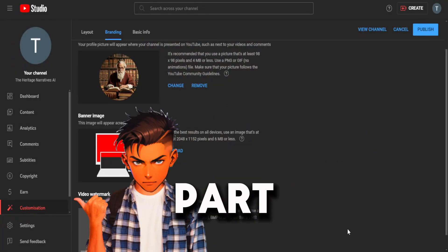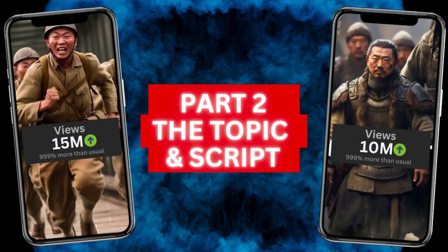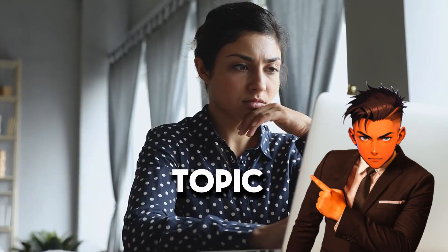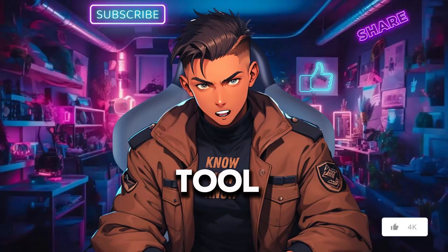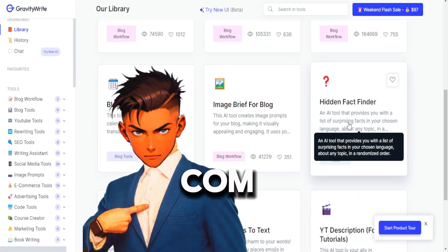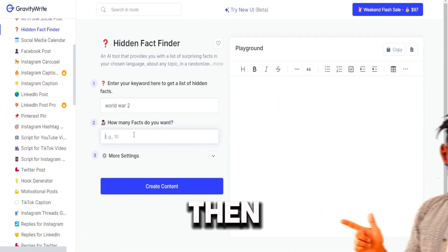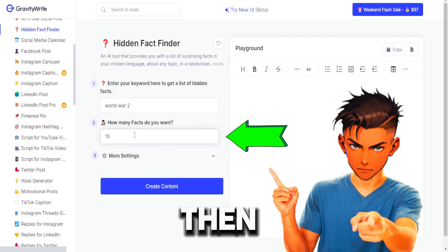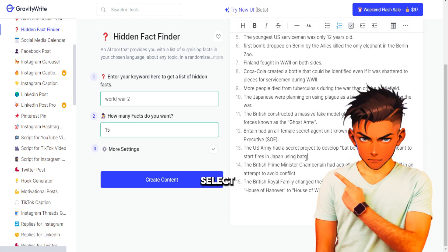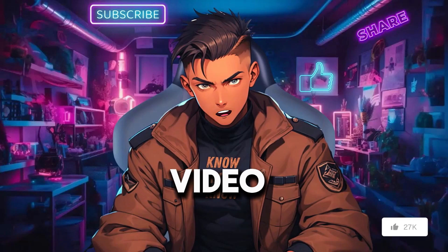We are finally ready to move on to the next part, which is to create a historical fact script. First, you need to select the topic you're going to make a video on. There's an amazing AI tool that will help us find hidden facts about any topic we want, and that is GravityWrite.com. Here we will just put the keywords of the facts that we want. For this video, I'm going to enter World War II. Then enter the number of facts that we want — let's say 15 — then click Create Content. We now have 15 unique facts which we can use for our videos. Just select a fact for which we are going to create a video, then we will continue to make a script.